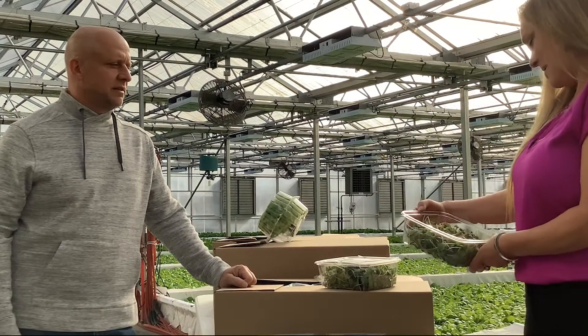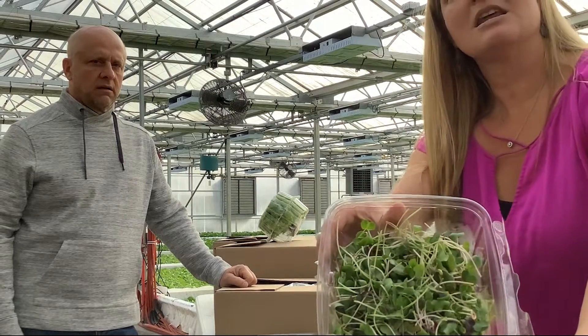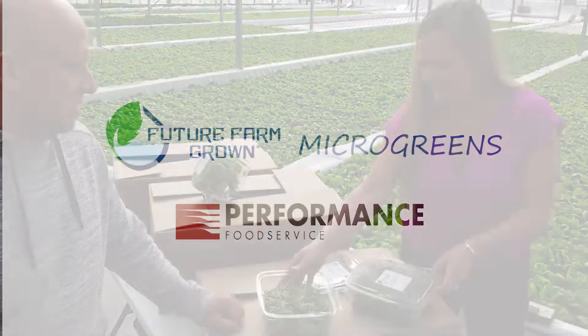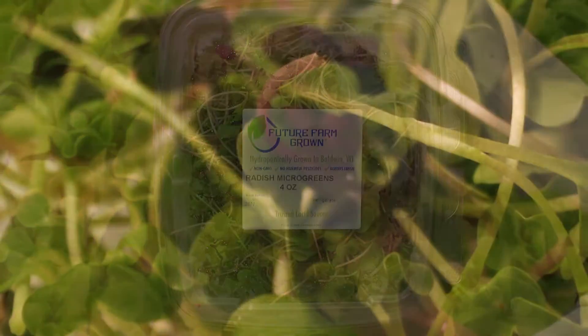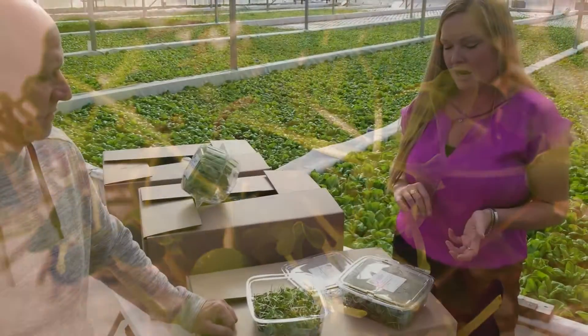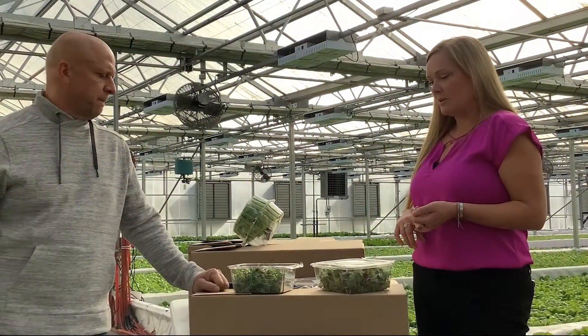Here are the awesome microgreens — can everybody see that? You have a couple different blends, three or four blends actually. So you're doing a radish mix, a red and green kale mix, a meat mix which is a specialty blend, and then broccoli mix.